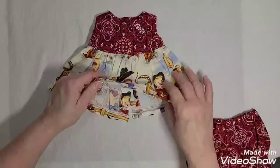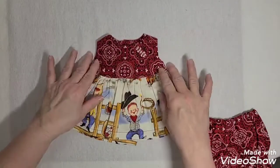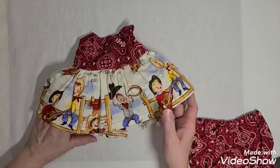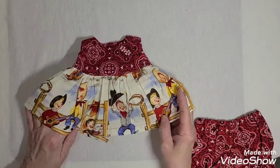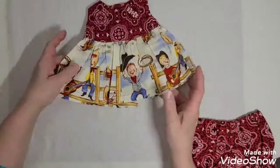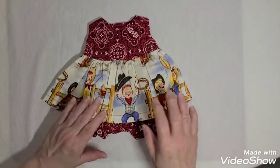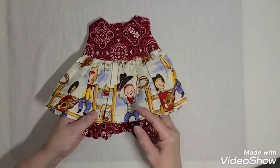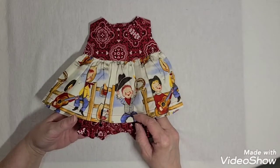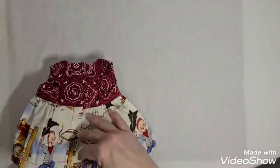But look at this — it's a little dress! It has bandana material up top for the bodice, and the bottom part has little cowboys on it, sitting on a fence, playing and singing. I love it! It is Velcroed — awesome, I love the Velcro. And then it has the little bandana material for the little diaper cover. That is awesome. I can't wait to put that on one of my babies. I think I only have one girl that's that small now.